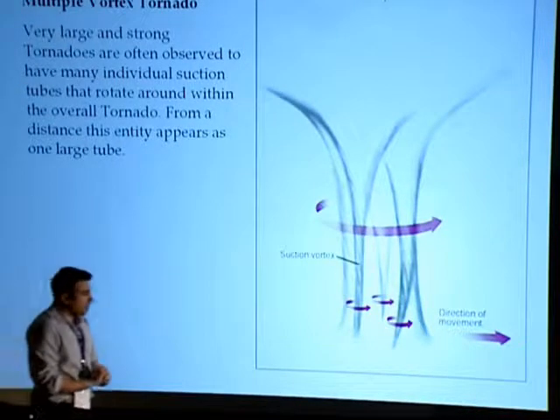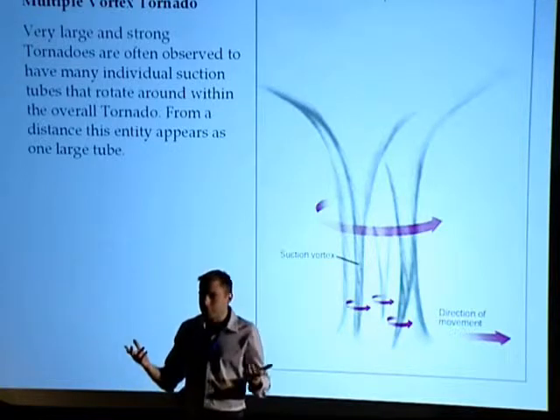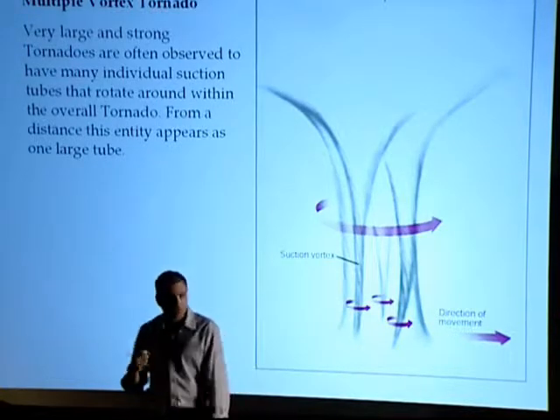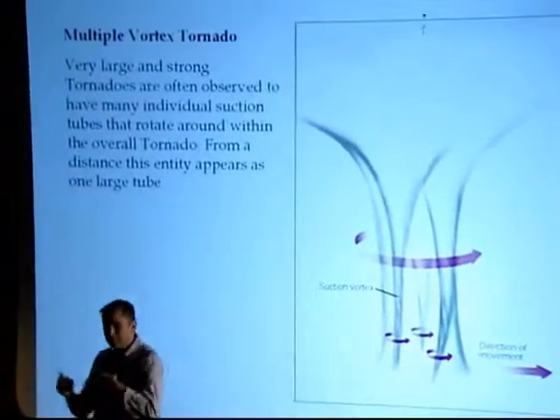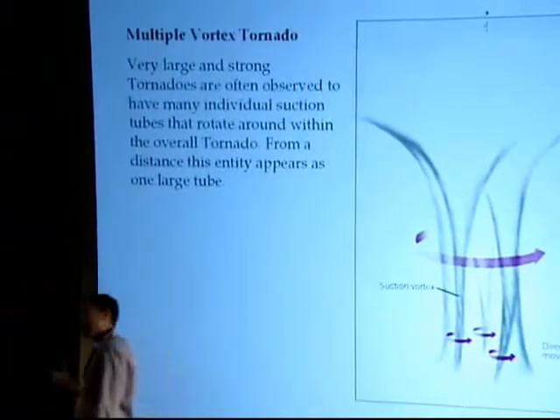Little known fact - believe it or not, in the strongest tornadoes, those big huge tornadoes you may have seen pictures of on TV that do a lot of damage, those are actually made up of multiple vortices. Those little vortices spinning around each other can do a ton of damage.